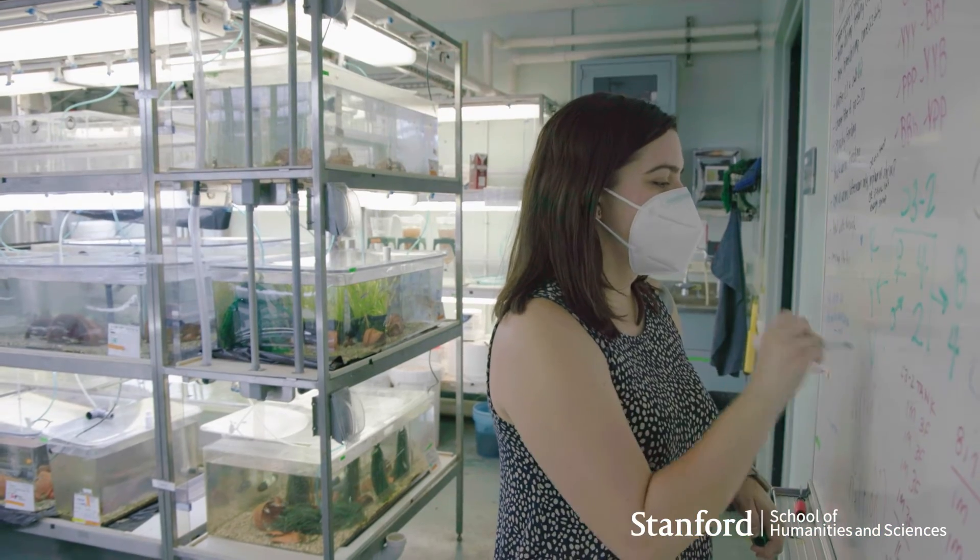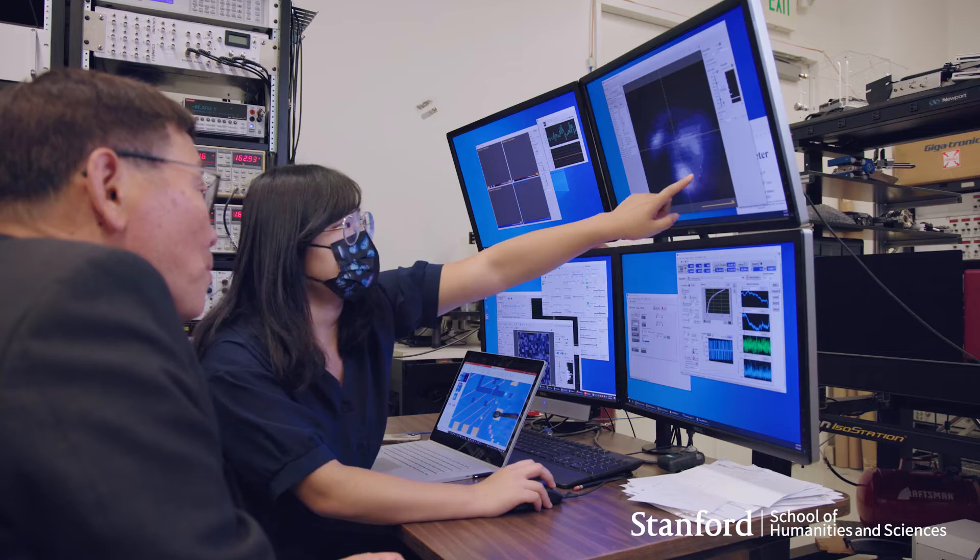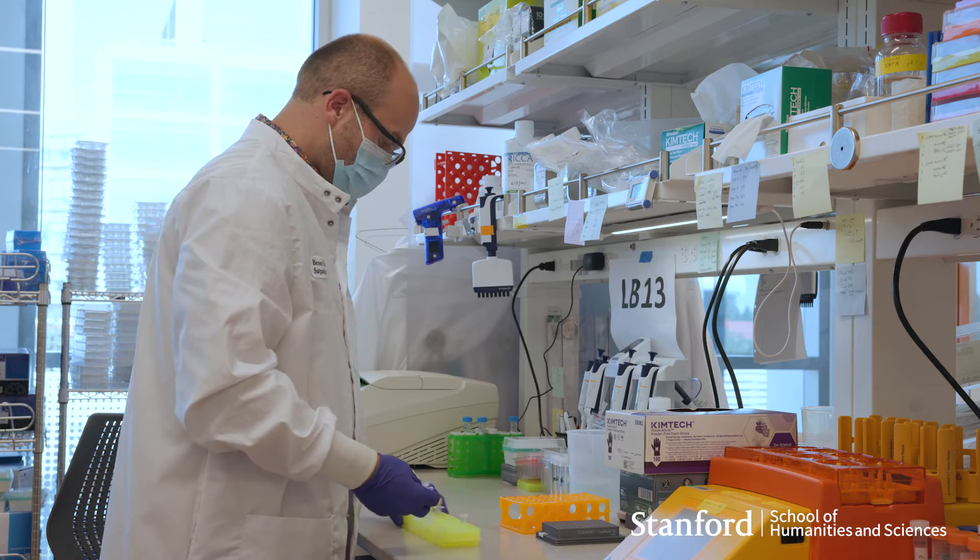This program rests on the belief that some of the most exciting future discoveries are going to happen at the interface of disciplines, and if you embrace this notion, this program could be a good place for you.